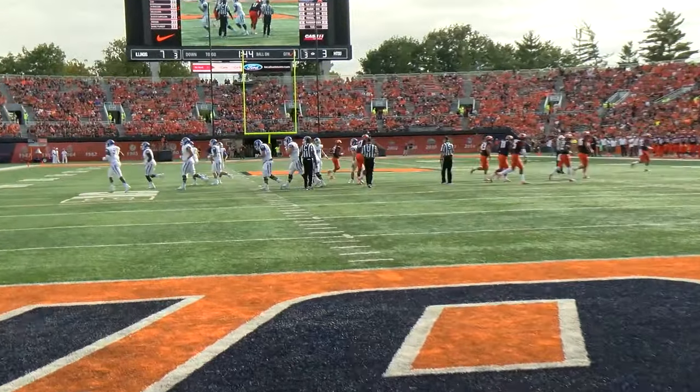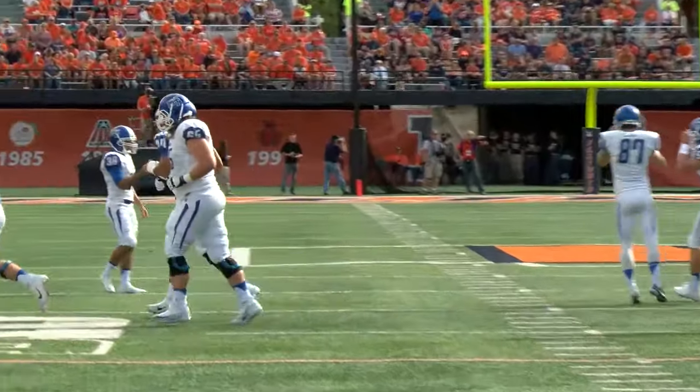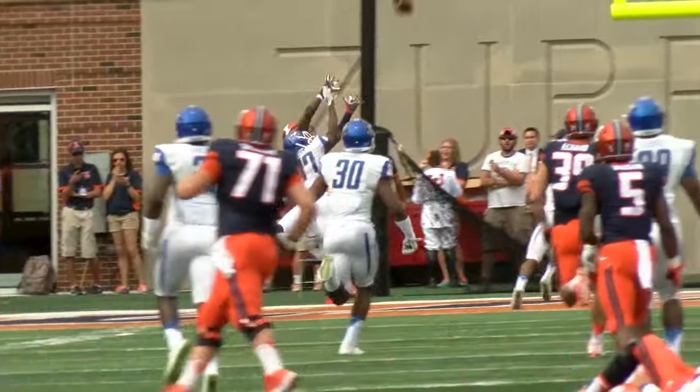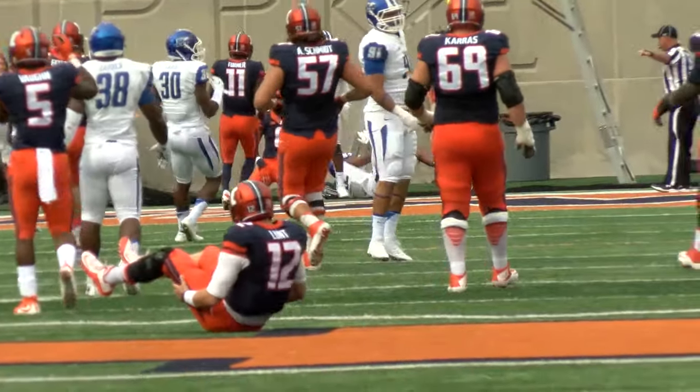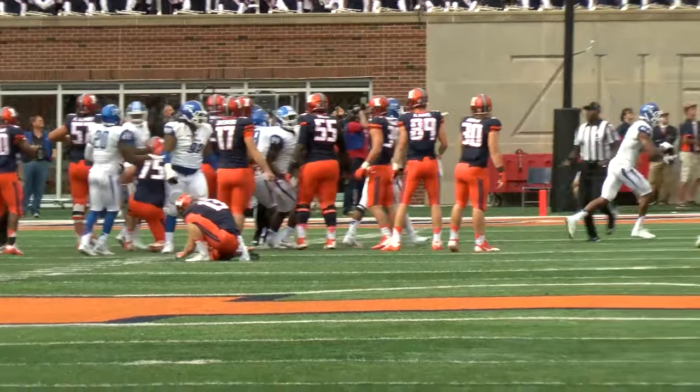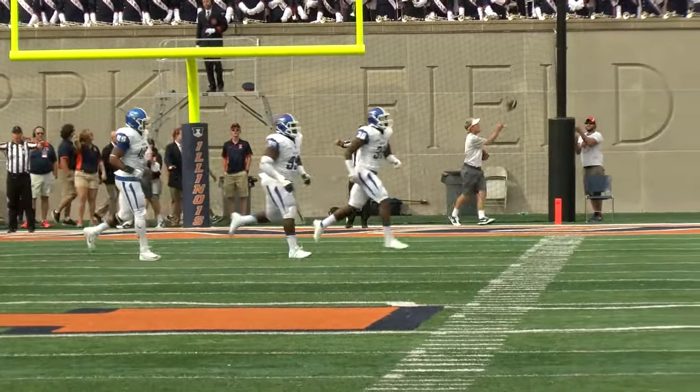Middle Tennessee is on the board. After a promising drive, play-action pass. Lunt looks, throws long toward the end zone, has a man out there — incomplete. The ball is spotted at the 28- and 29-yard line, so it's a 38-yard attempt. The kick is up, and the kick is no good. Wide right.